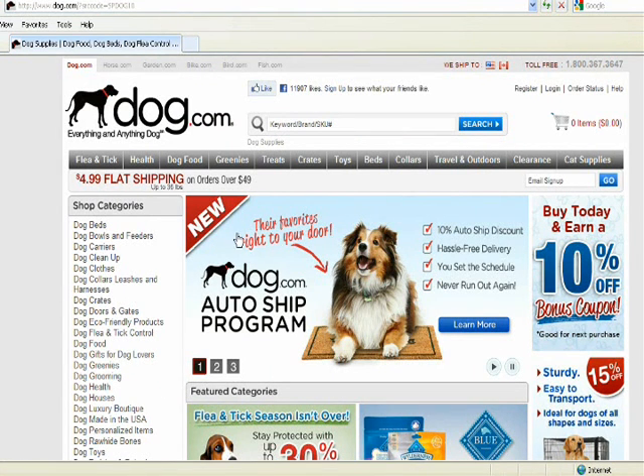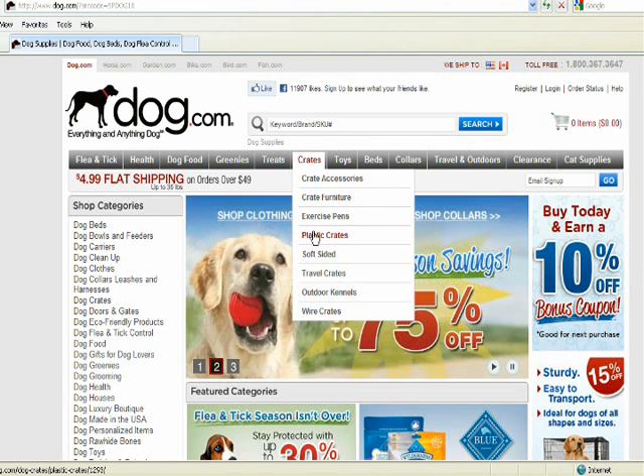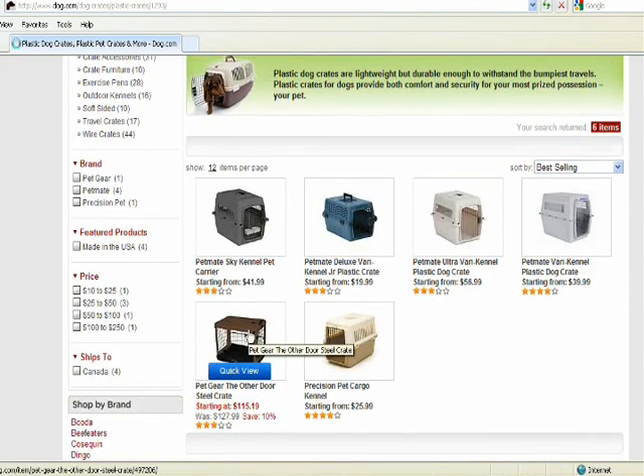Now we're all set to start shopping. Find a product you want. I'm going to go with Pet Gear, the Other Doris Steel Crate for my puppy. I've only had a Yorkie, so the 27-inch size will work.